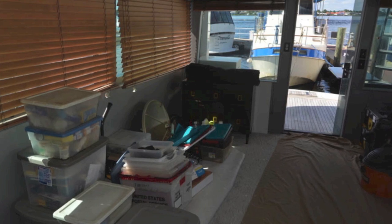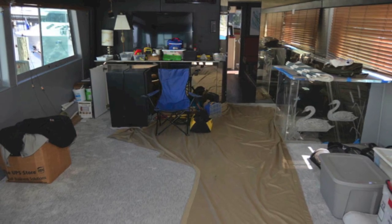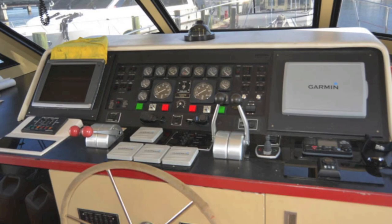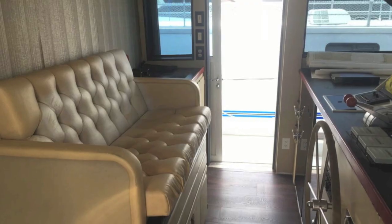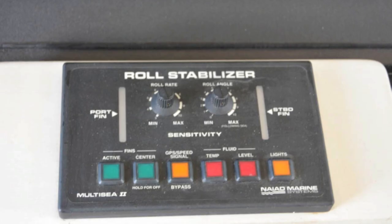The interior, as you can see, is being worked on. It's been completely stripped bare. It's got new carpets but does need wallpaper and some ceiling work, and does need furniture. These are the stairs down to the master. This is the pilot house — fully equipped with new Garmin panels. It's a great seating area for guests, with your bow thruster, autopilot, and stabilizer.